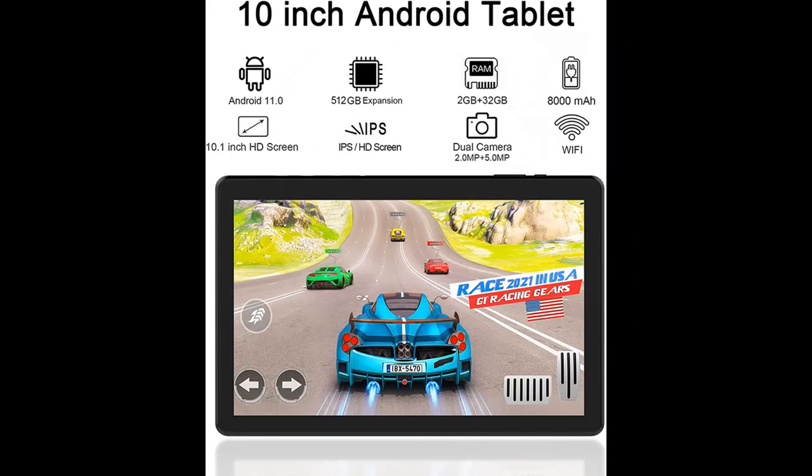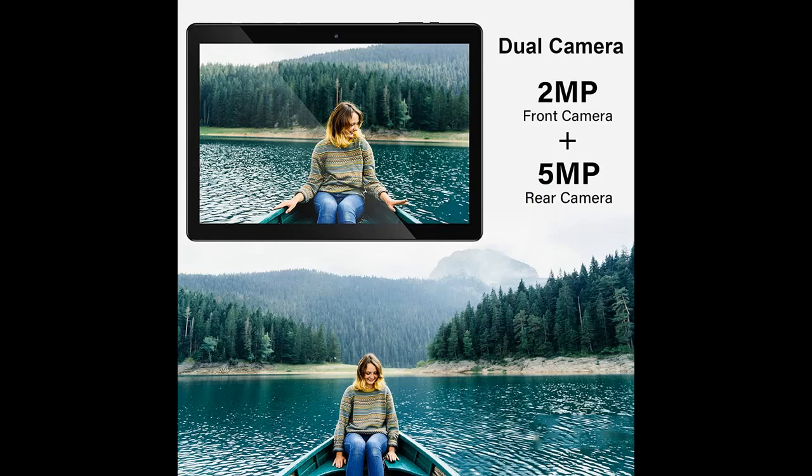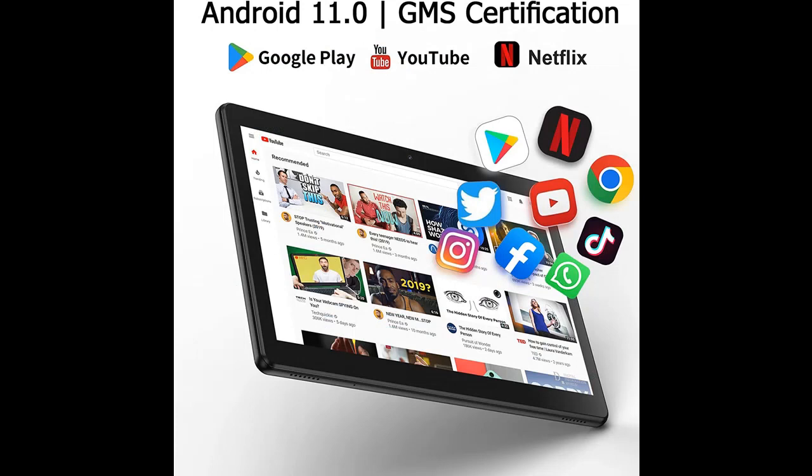Best gifts: the tablet features a front 2.0 megapixel and rear 5.0 megapixel dual camera setup, making it convenient for taking photos and capturing and sharing beautiful moments with friends and family. This Android tablet is the perfect gift for Christmas, Valentine's Day, and birthdays — get great value for yourself or your loved ones.